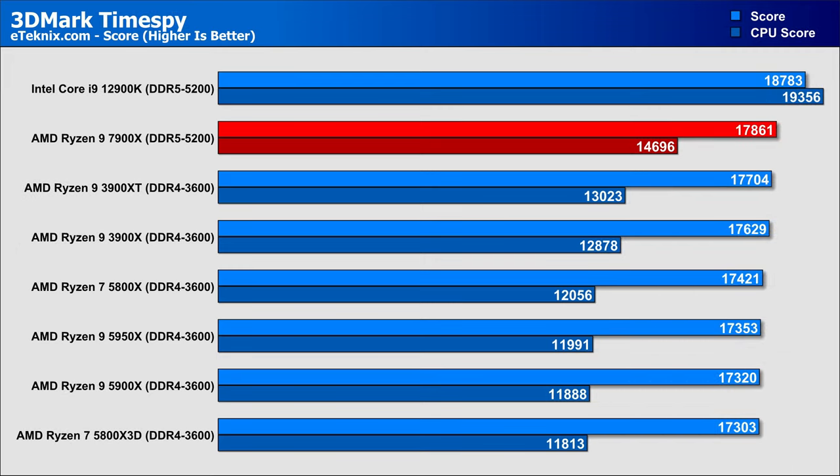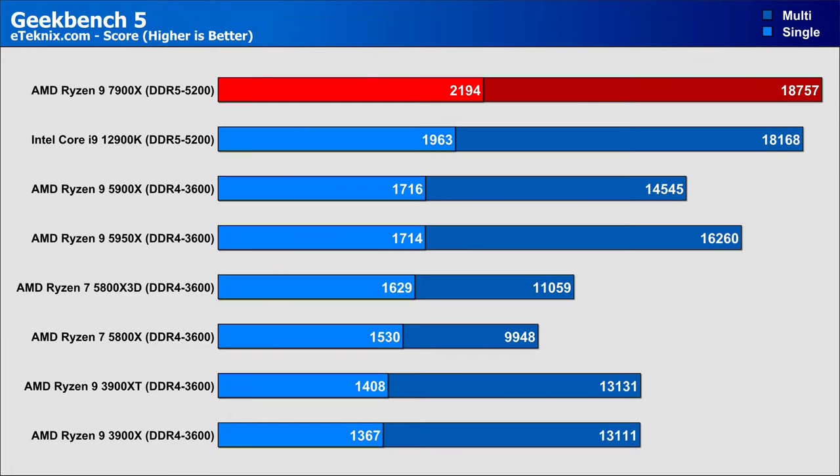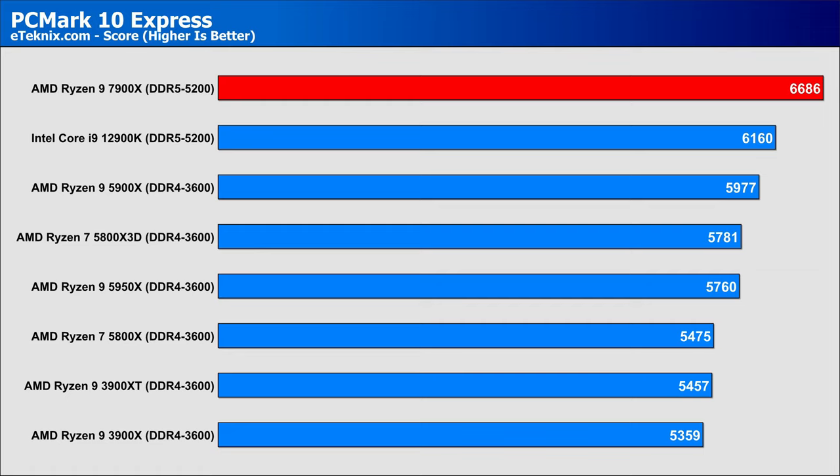The 3DMark Firestrike physics score came out dramatically better on the 7900X, but not enough to make a noticeable difference in the overall score. In 3DMark Time Spy, we see a smaller generational improvement of around 3%, and compared to Intel's 12900K the 7900X falls short by around 5%, with a dramatic 31% difference in the CPU score. In Geekbench single-core, the 7900X holds a strong 11% lead over the 12900K and a 27–28% lead over both the 5900X and 5950X. In multi-core, the lead narrows to only 3% over the 12900K, though the 7900X still pushes ahead by over 15% compared to the Zen 3 flagship. In PCMark 10 Express, there's an 11% lead over the 5900X, a 16% lead over the 5950X, and a comfortable 8.5% lead over Intel.